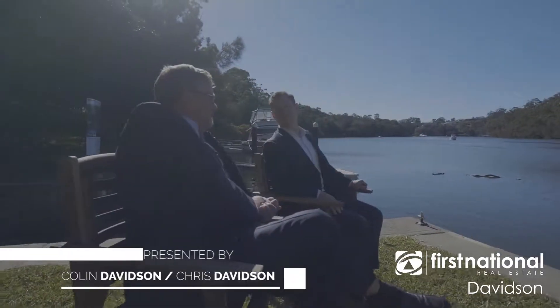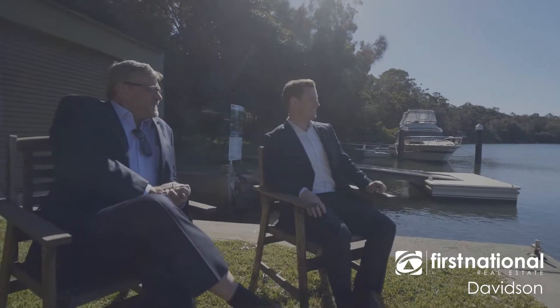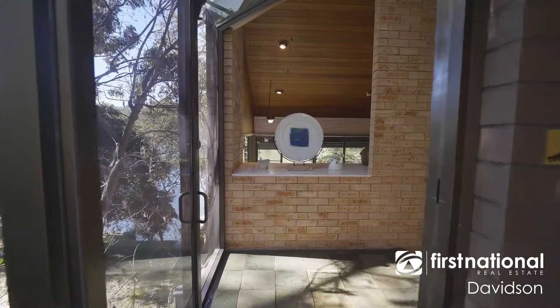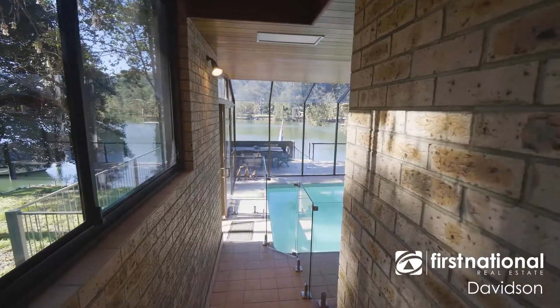Chris, we're at 154 St George Crescent today. It's a bit of a landmark property. I don't know about you, but when we moved here in 1996, I remember this property as the one with the pool inside.